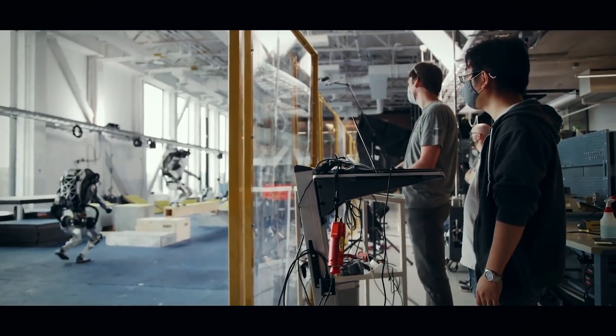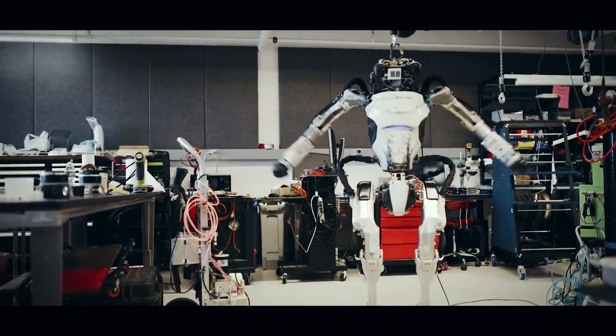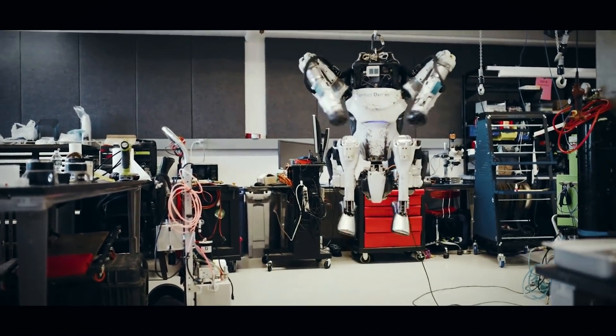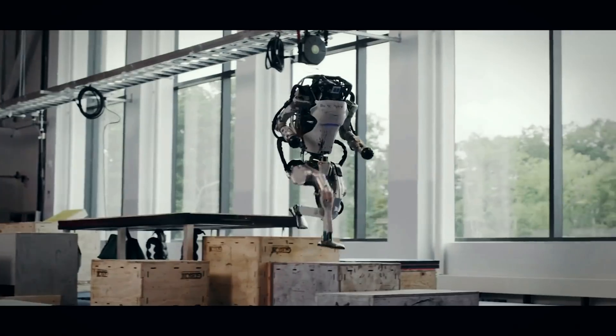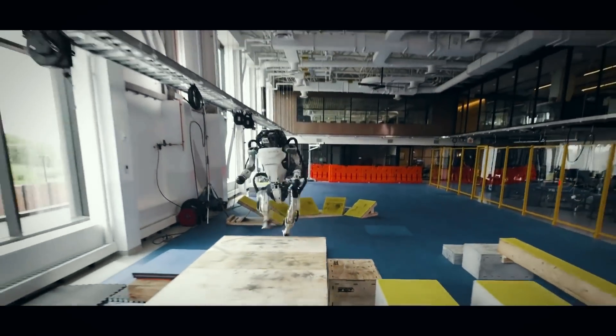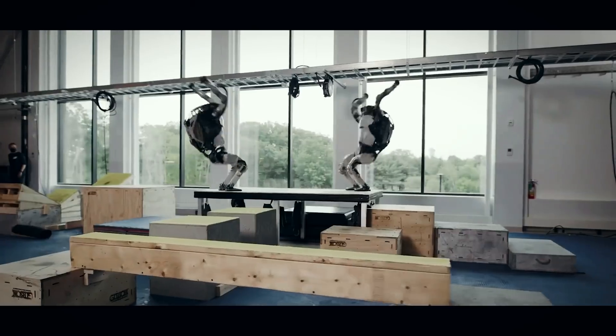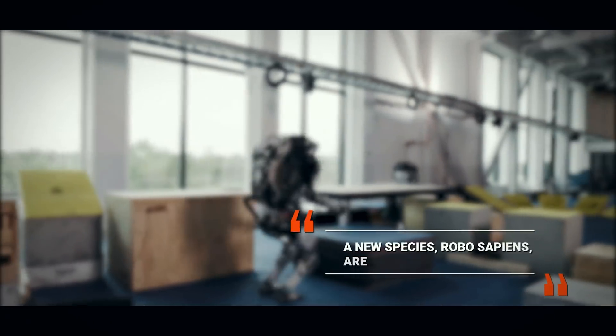Atlas is more than real — it's one of the most advanced humanoid robots in existence. Though it won't remember your name like Nadine, Atlas is disconcertingly agile and adept. Its unveiling in 2013 was enough for Gary Bradsky, a specialist in artificial intelligence, to declare a new species — robo-sapiens — are emerging.